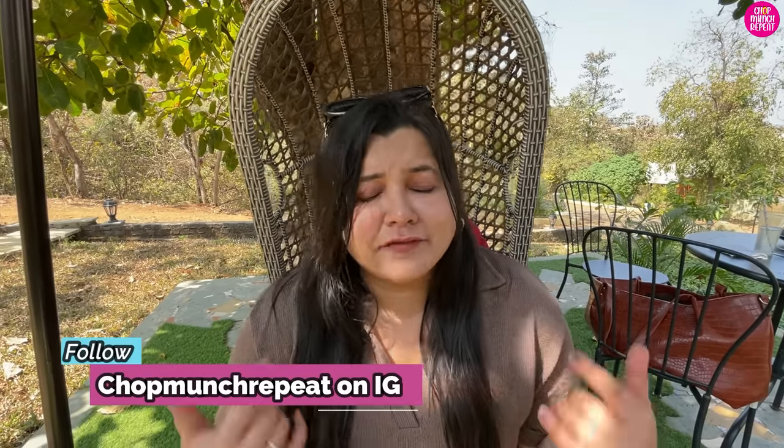That is it for this staycation vlog, guys. My experience here has been so blissful — it was totally worth sharing. Food — 10 on 10. Stay — 10 on 10. It was so comfortable and luxurious. Service — I absolutely loved it. All the property-related details you will get in the description. Definitely you have to try it because it's very good. I always share my genuine experience.